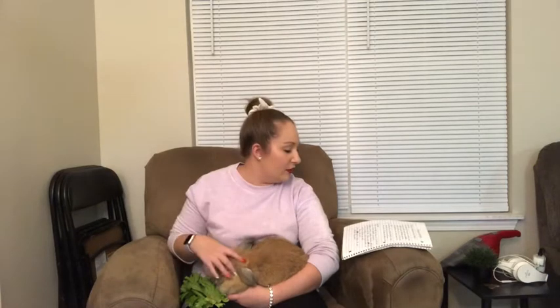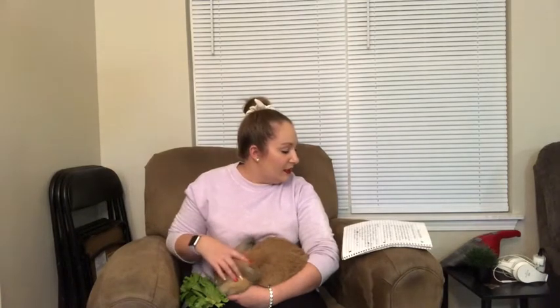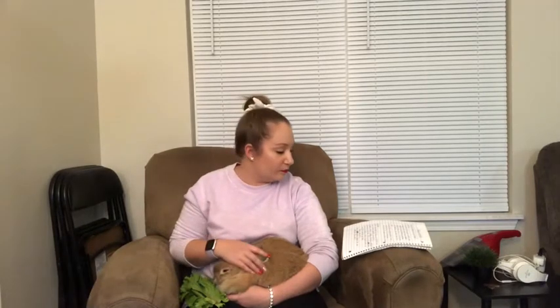If you travel a lot and want to take your rabbit with you, I would suggest getting a younger rabbit so they can adjust. Even though rabbits are prey animals, they can adjust to your schedule and the things that you do, especially if they're really bonded to you. Getting a younger rabbit is definitely something I would recommend. Daisy is not super social like a dog, but there were times I was going away for an extended period and didn't have anyone I really trusted to watch her.